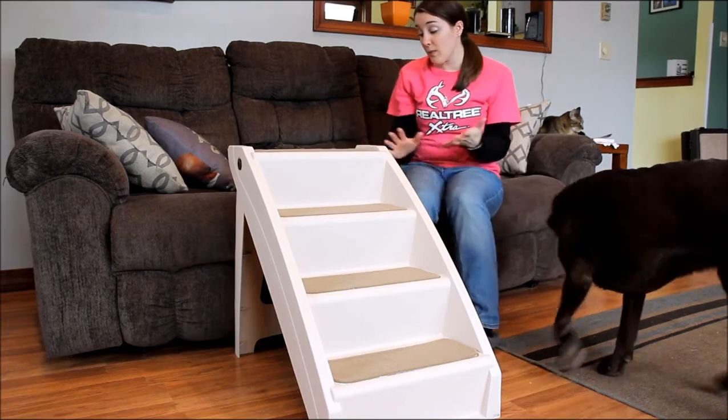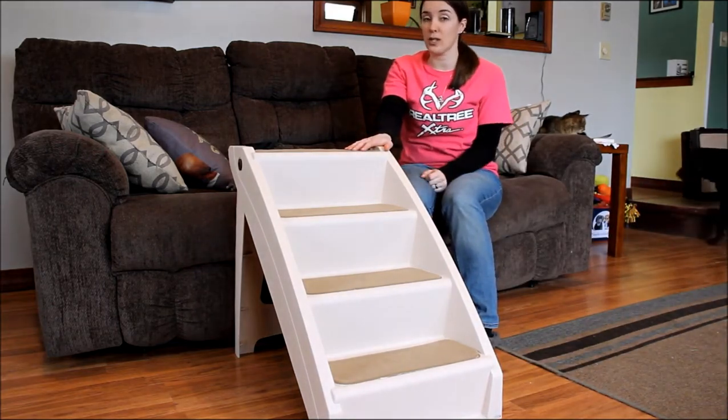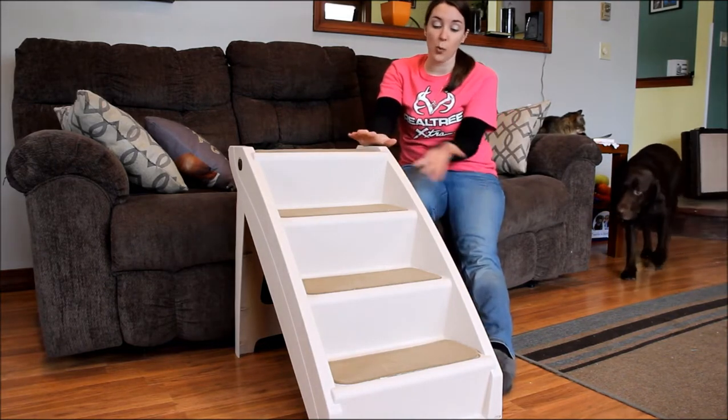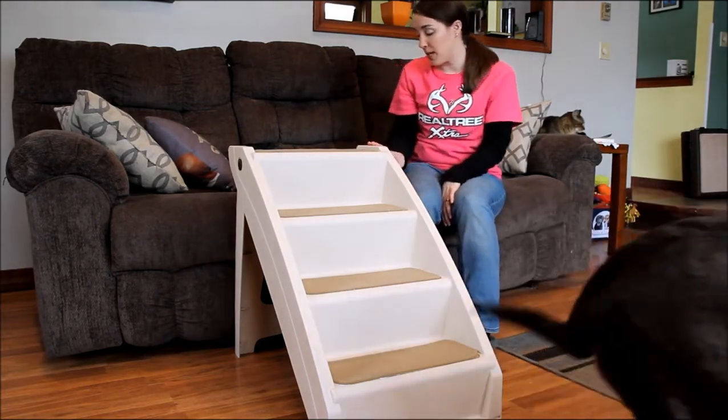When folded, the dimensions are 36 and a half inches by 17 and three quarters of an inch, and 6 and a quarter inches wide. So they fold up fairly small, but they're still really long. You could slide them in a closet or under a bed pretty easily.